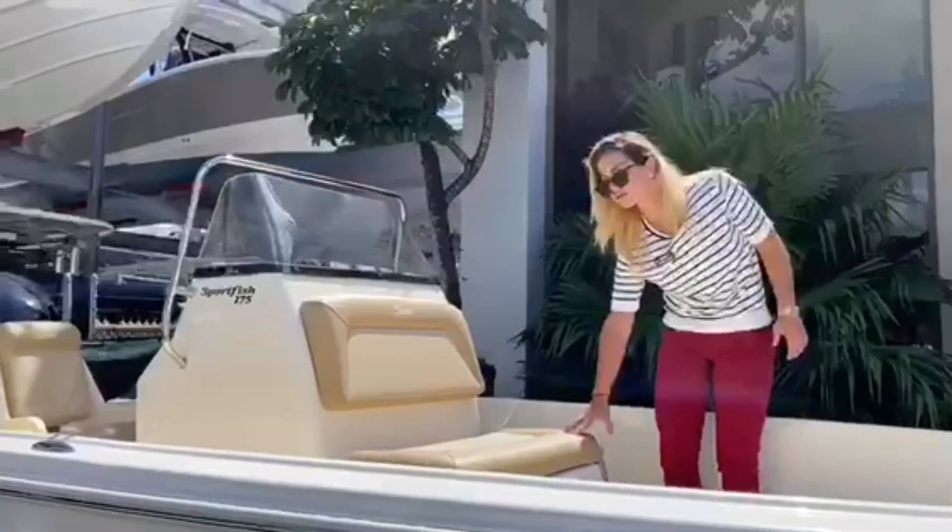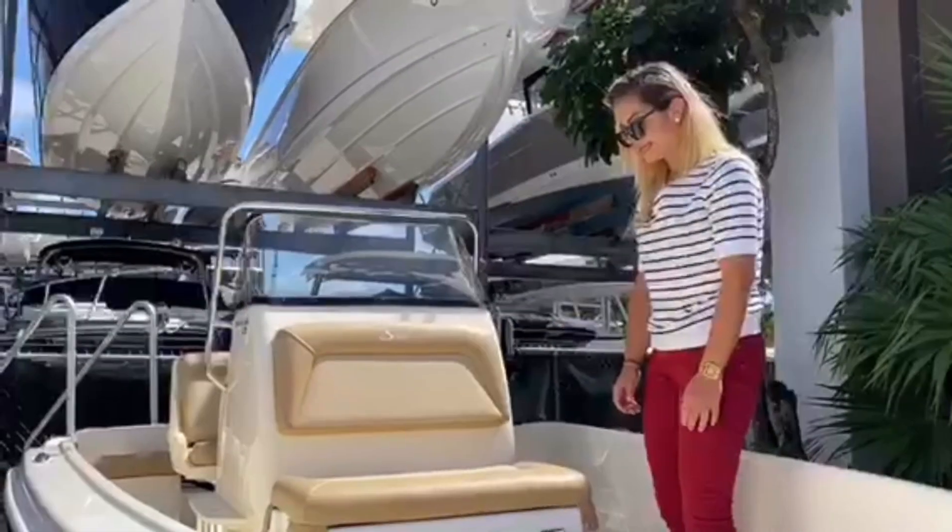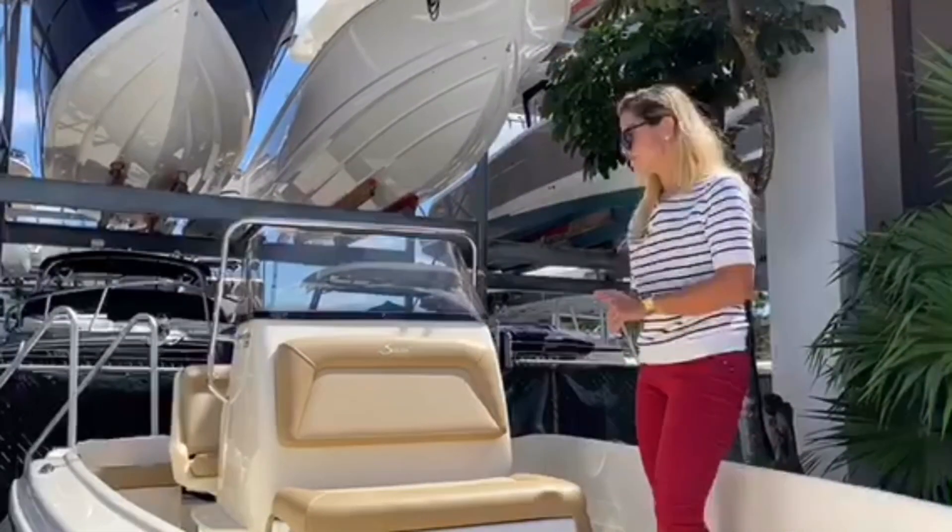This boat also comes with a cooler with a designated cooler seat that snaps on and off for ease of access and cleaning. Amazing 175 Sport Fish with the Scout details they're absolutely known for — a great starter boat, great boat to just get out on the water.